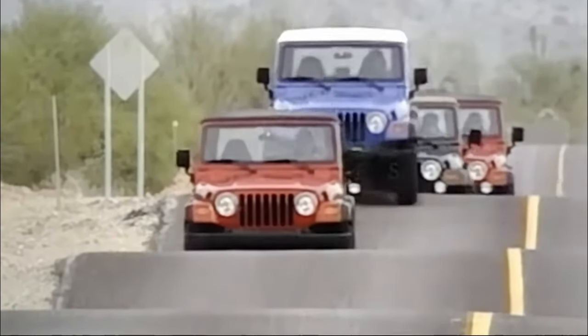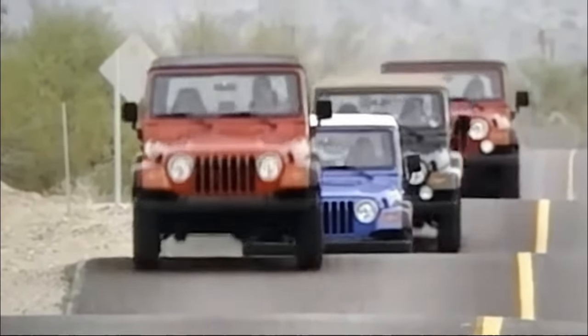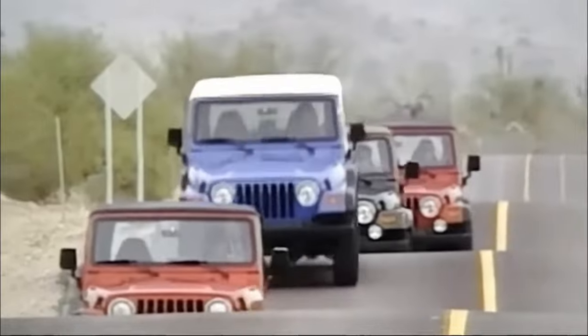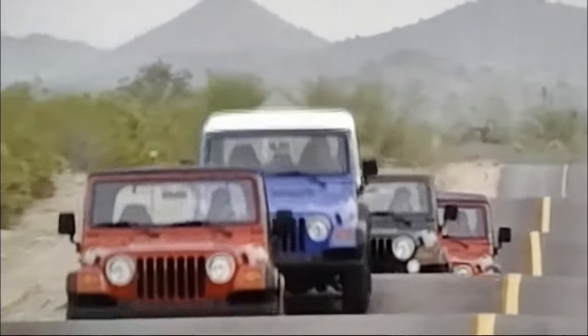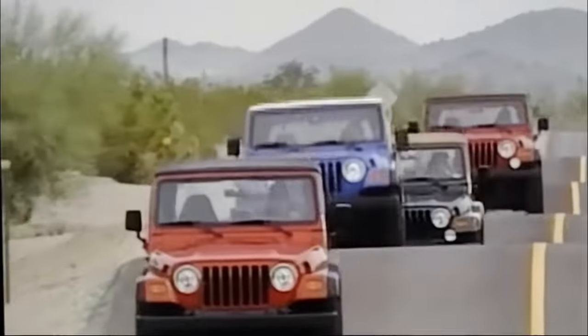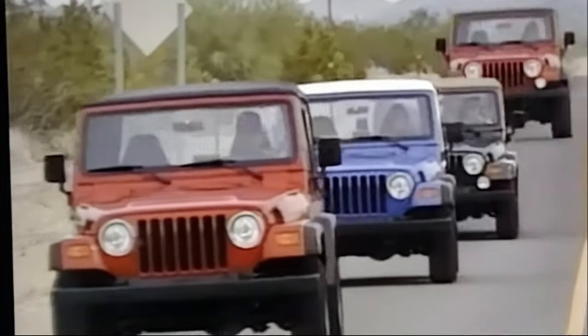Arguably, the best Jeep Wrangler ever made is the Jeep Wrangler TJ, and here's why. Introduced in 1997, the Wrangler TJ brought groundbreaking improvements to the world of off-road vehicles that are still the standard today.